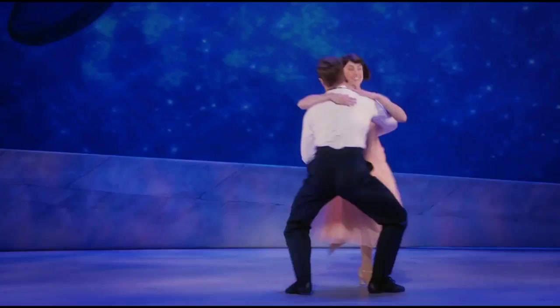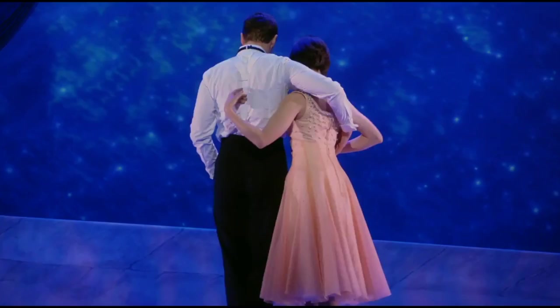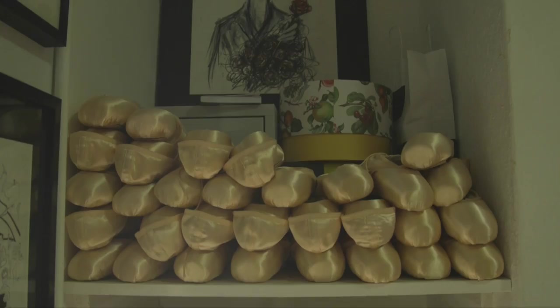Our first performance together actually wasn't on this stage. We did some publicity for the show on a Sunday in previews, so I hadn't been on yet — Leanne was doing eight shows a week. We did this promo for the show at a dance convention called Move It, so that was our first actual performance together.